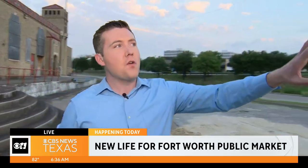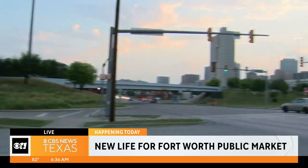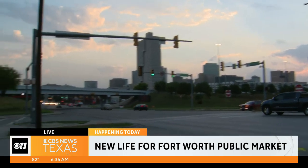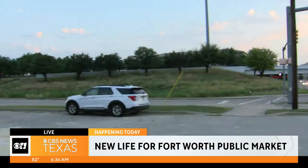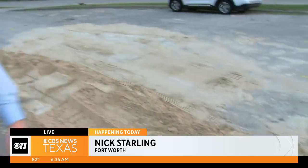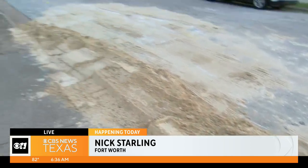That will be a very exciting day. Developers are also envisioning having green space in front of the public market. If you're standing here and look over this way, you get a good view of downtown Fort Worth. And this is also a very busy place for traffic. Developers believe they will be able to finish this project in about two years. The groundbreaking takes place at 10 o'clock this morning — you can already see the sand here for it. Live in Fort Worth, Nick Starling, CBS News Texas.